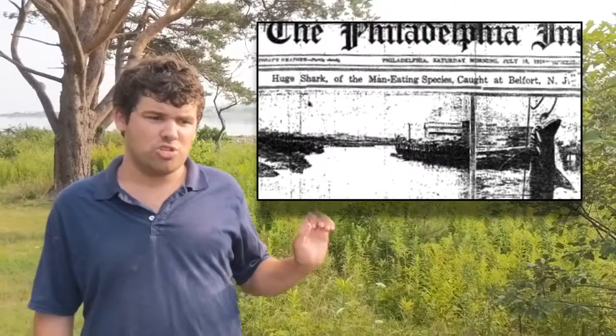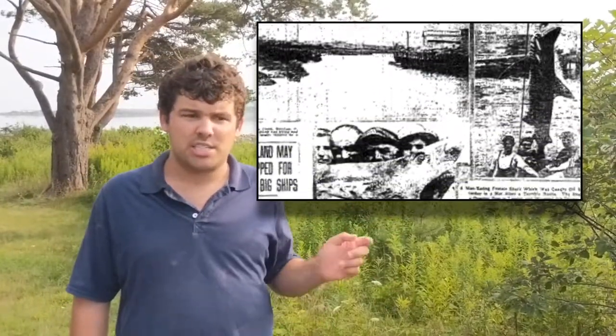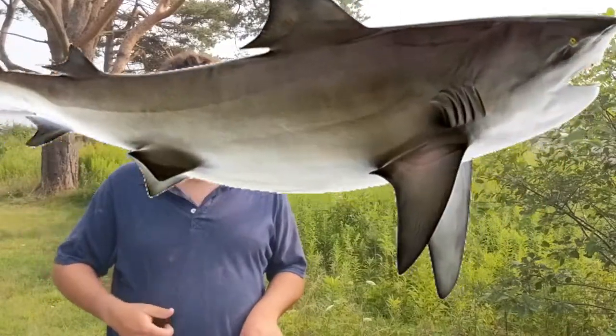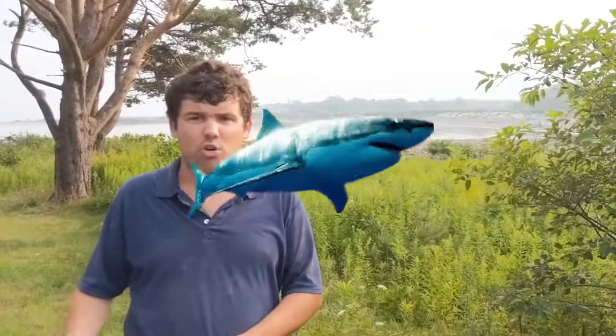Jaws was actually inspired by a true story — the 1916 New Jersey shore shark attacks. There were five shark attacks in 12 days and only one of the five victims survived. They even made a movie about it called 12 Days of Terror. It was said to be either a great white or a bull shark — many think it was a bull shark because some attacks took place in fresh and brackish water, where great whites can't swim but bull sharks can. However, a picture of a caught shark resembles a great white, so it's unclear — it could have been more than one shark.